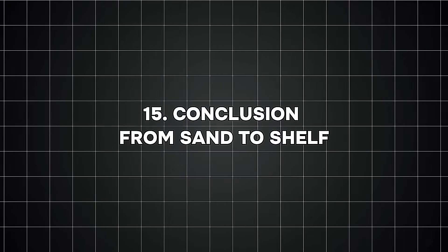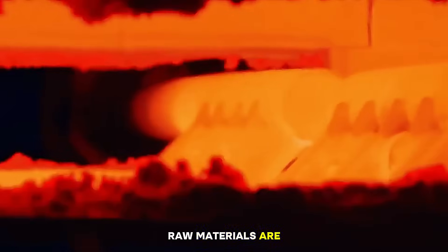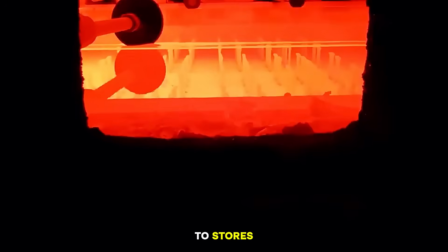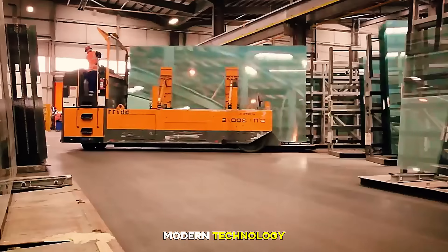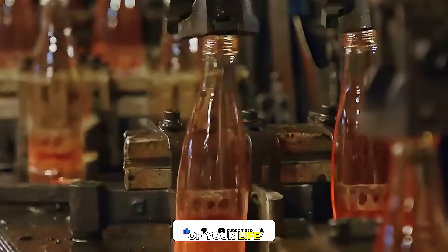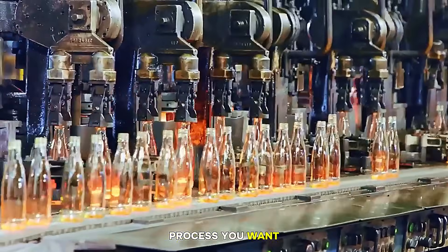Conclusion — from sand to shelf: so there you have it, the complete fiery journey of a glass bottle. Raw materials are mixed, the batch melts in the furnace, molten glass is conditioned, glass is cut into gobs, gobs are formed into bottles, bottles are annealed, inspected carefully, coated, packaged, shipped to filling plants, delivered to stores, and eventually recycled. It's an amazing process that combines ancient materials with modern technology. Every time you use a glass bottle, remember it started as simple sand that survived fire hotter than lava, shaping itself into a useful part of your life. If you enjoyed this journey, make sure to like the video, subscribe, and comment below with what process you want to see next.